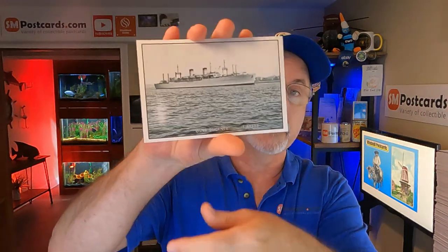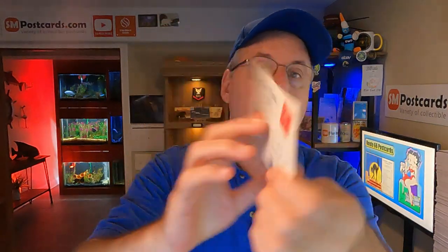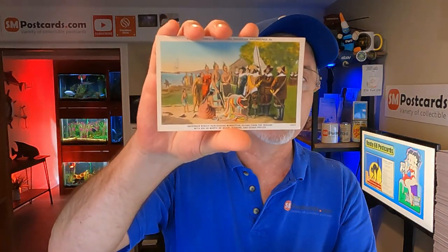Then I sold a print of the USS Buckner, another ship. And I sold the Sesquicentennial International Exposition, Philadelphia — it's a white border card, got the stamp on there, two cents. The buyer asked if I had any more of these and I didn't. But I do have a video coming for World's Fairs and Expos — one I've always wanted to do, but there's so much to it.